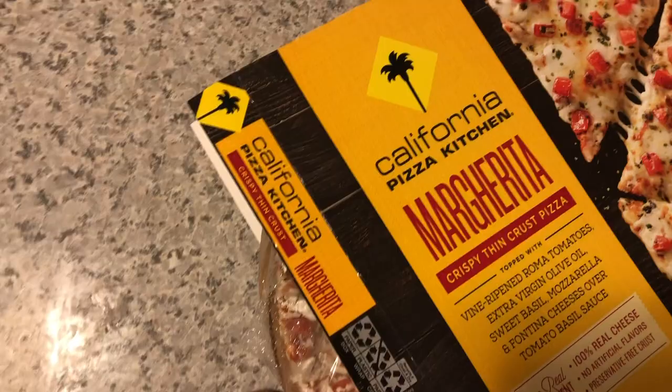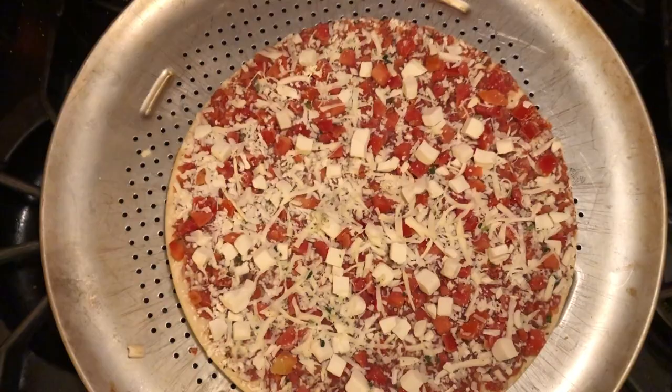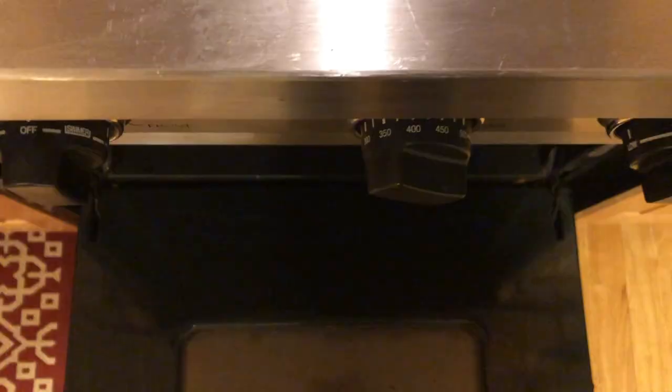First up, the margherita. The instructions say to cook it right on the rack, but I cooked mine on a pan, so the crust is a little bit less crispy. The crust is a little dry, kind of crackery, so maybe the crust is my least favorite thing about it.